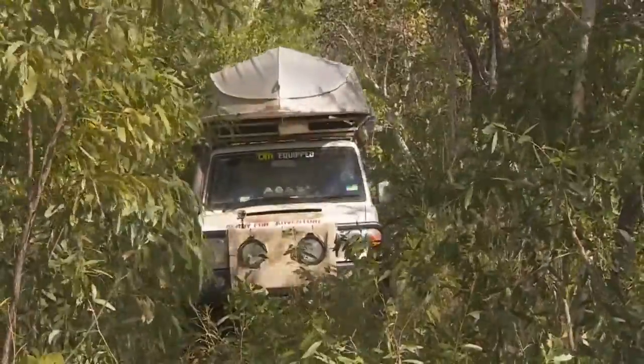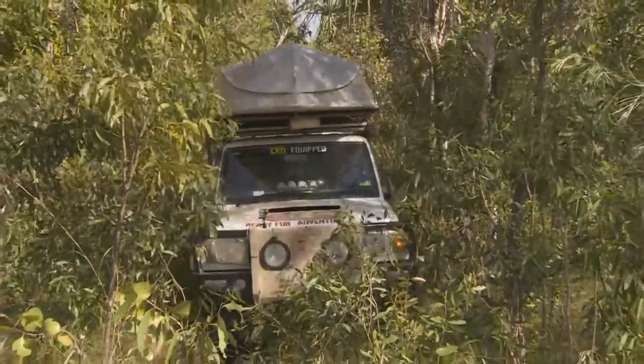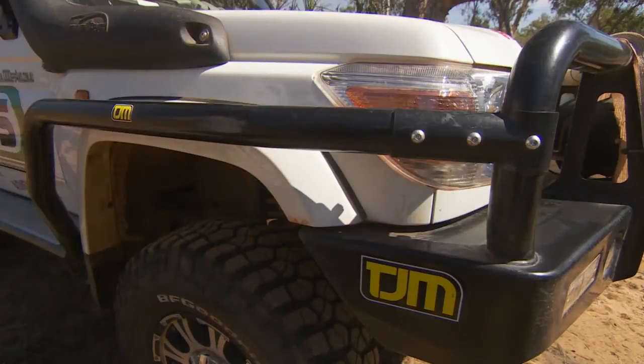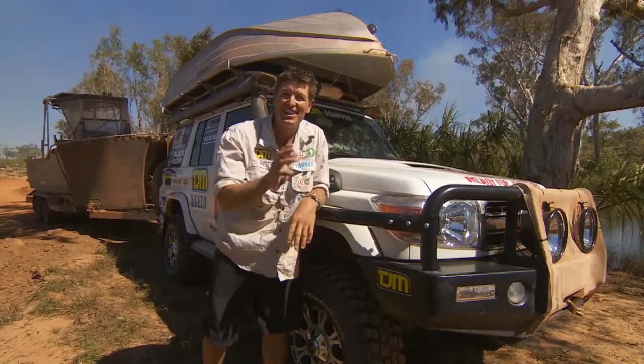So you're driving through the bush, and the tracks that I go on a lot tend to be overgrown. So if you're pushing through the bush, the old scrub bars — they take the impact, they push the scrub apart, and of course leave your body panels nice and tidy and not damaged.